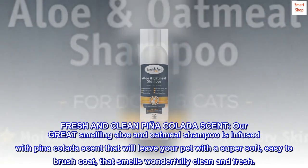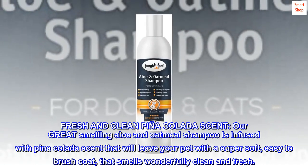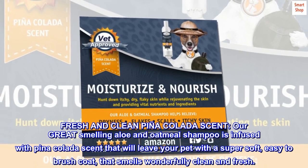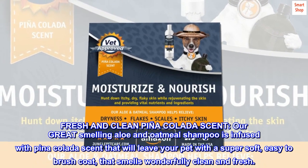Fresh and clean piña colada scent. Our great-smelling aloe and oatmeal shampoo is infused with piña colada scent that will leave your pet with a super soft, easy-to-brush coat that smells wonderfully clean and fresh.